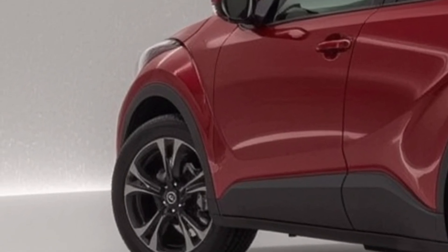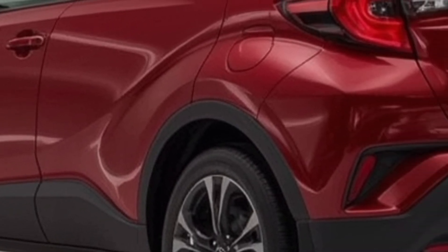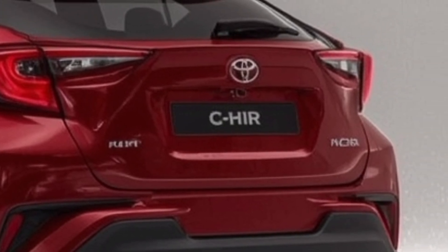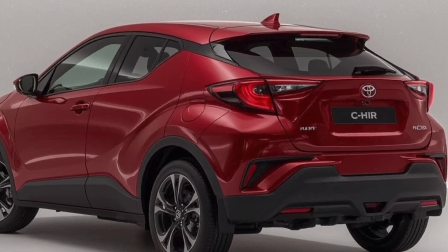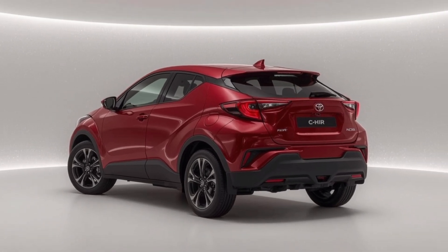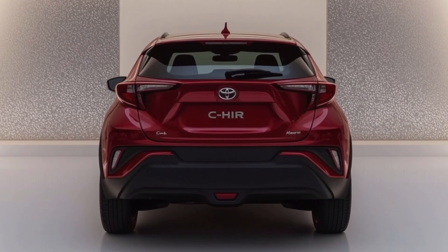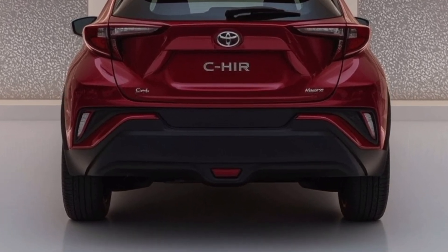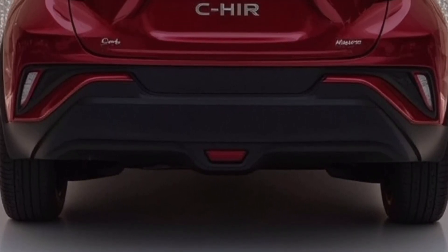For those looking at options like the Honda HR-V, Mazda CX-30, or Hyundai Kona, the 2026 CH-R deserves to be in the mix. While it may not have the all-wheel drive capability of some competitors, it makes up for that with its bold styling, hybrid efficiency, and Toyota's proven track record. If fuel economy, design, and technology are high on your list, this car checks those boxes and then some.